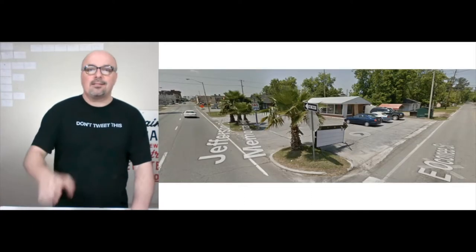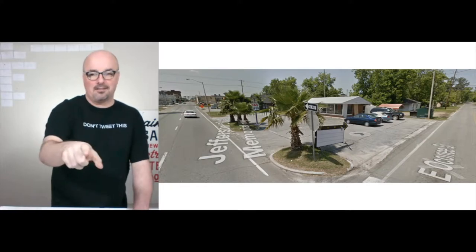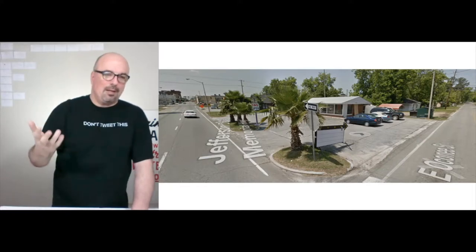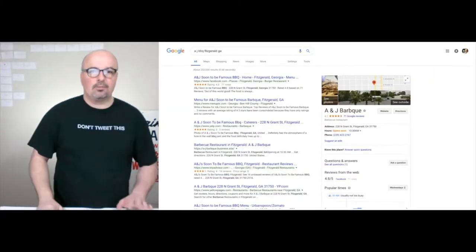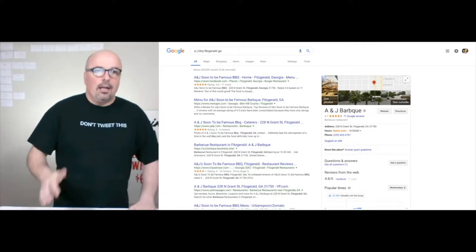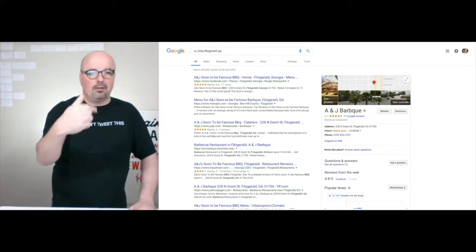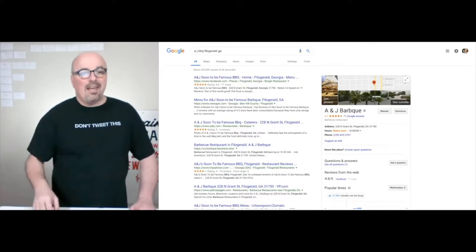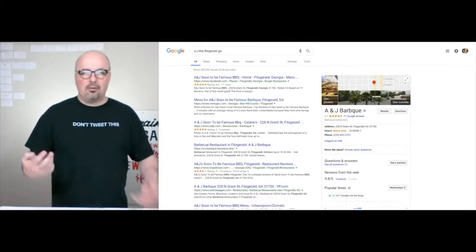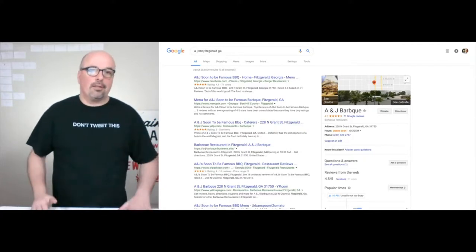So this is A&J BBQ — 'soon to be famous,' I think is the tagline. It's on a corner, about a mile and a half or two miles from where I'm at. If you search — and I'm in Fitzgerald, so it showed up — Facebook is actually the top result, menu picks is second, Yelp is third, and then the A&J BBQ business site through Google. You can see they already have a bunch of ratings all over the place.